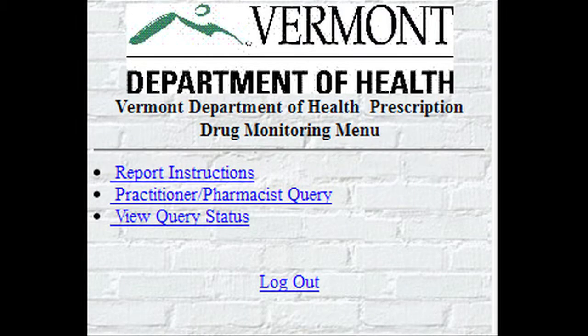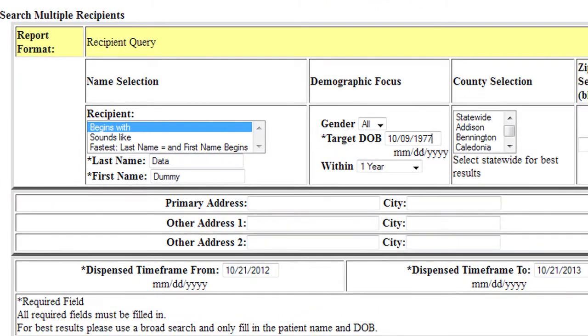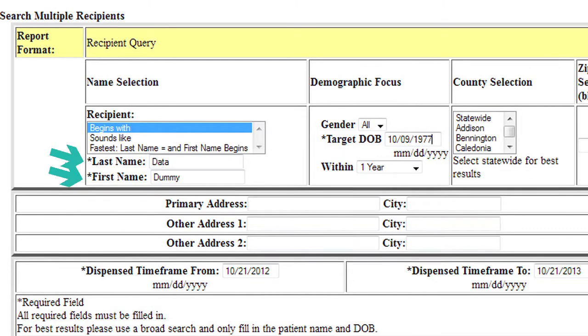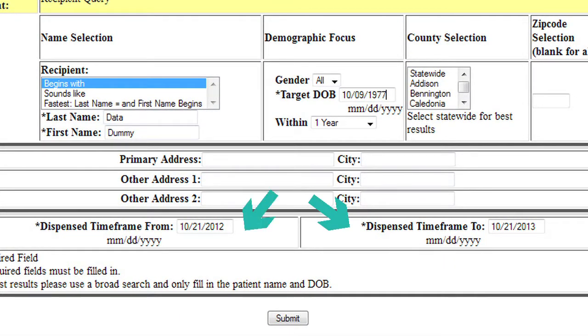From the home page, click the Practitioner Pharmacist Query. This screen is where you will enter the recipient's information. An asterisk indicates required fields: last name, first name, and date of birth. For best results, a broad search can be helpful. The last two fields to complete are the Dispense timeframe to and from dates. The information goes back to July 1st of 2008; however, the date automatically defaults to one year ago. Once all criteria has been entered or selected, click Submit.